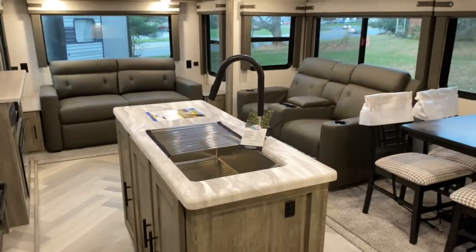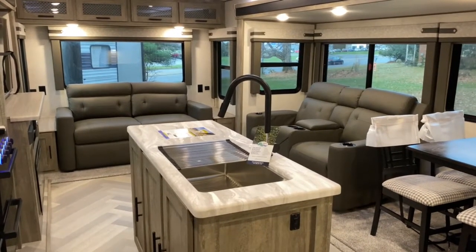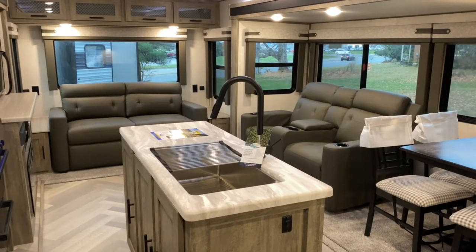If you'd like to see this unit in person or see more pictures, check it out at tristaterv.com, or come visit us here in Anna, Illinois — Tri-State RV.